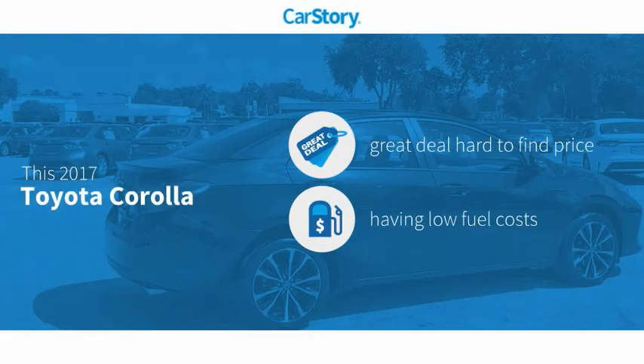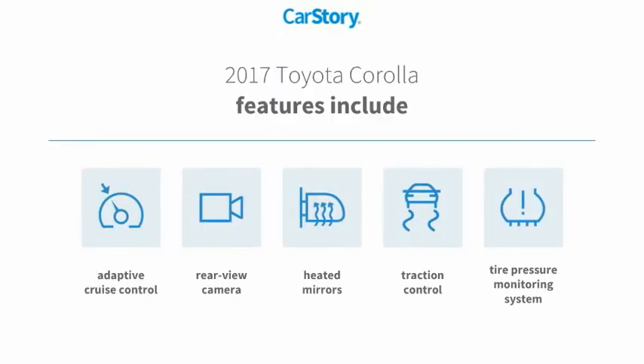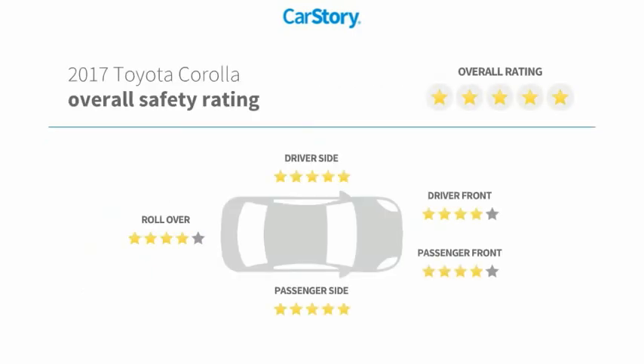Car Story research indicates this vehicle as being a great deal that is hard to find at this price. Features also include traction control, rear view camera, heated mirrors, tire pressure monitoring system, adaptive cruise control, and has been listed as an IIHS top safety pick with these ratings.